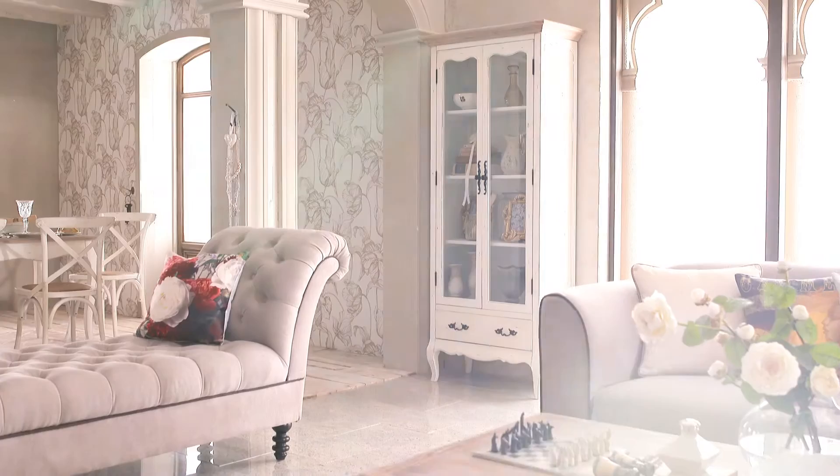Fasten your seat belt because you're in for a very glamorous ride, as I show you how using five things can create a lust for life in your living room.